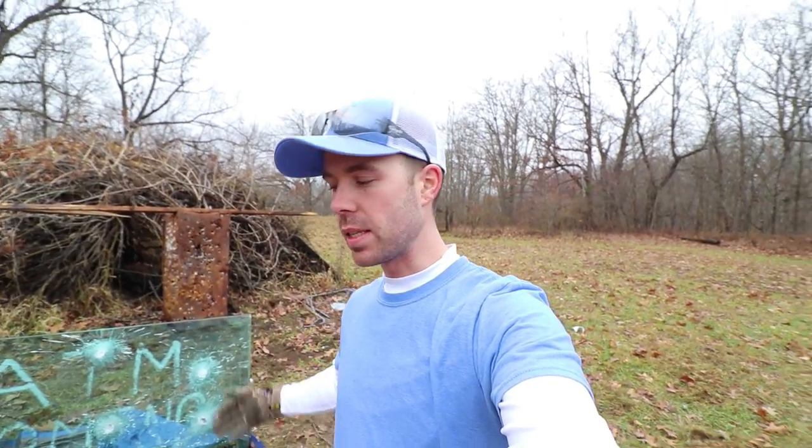Welcome back everybody, thank you for watching. A couple weeks ago I posted a video shooting bulletproof glass and it stopped almost every gun that I brought out. So I had a few of you guys in the comments suggest that I shoot the calibers that did not make it through and see how many shots it takes for those guns to make it through this glass.